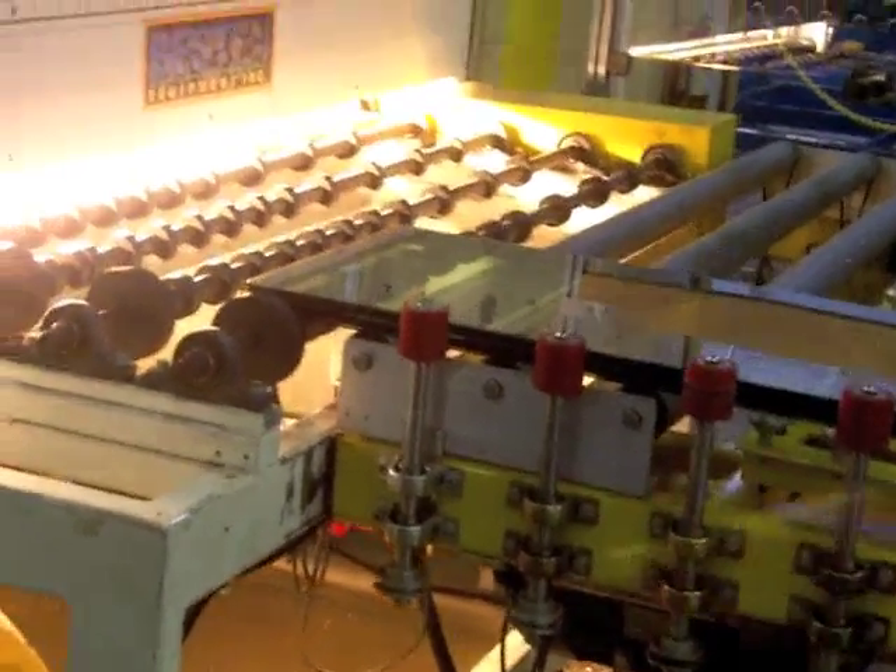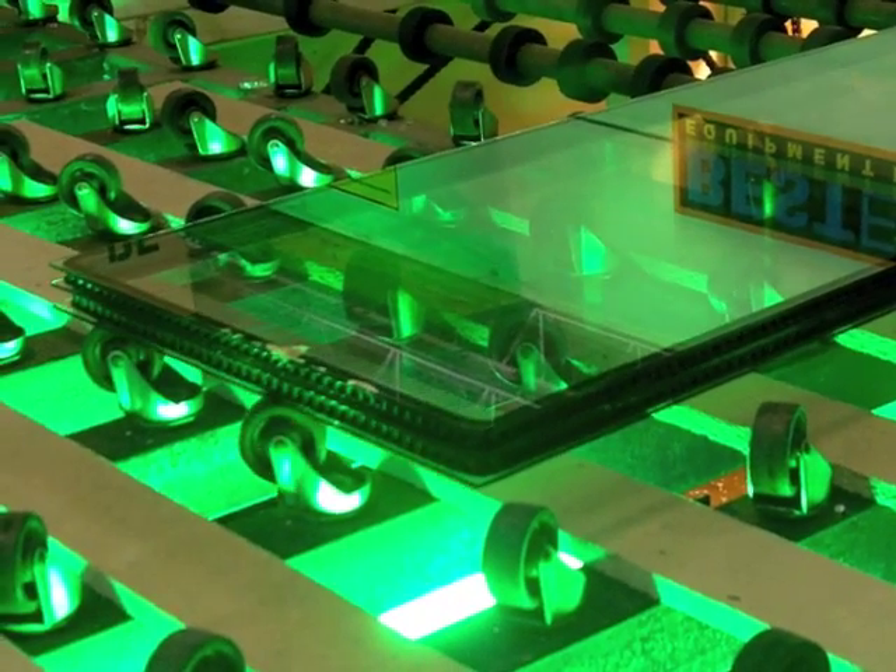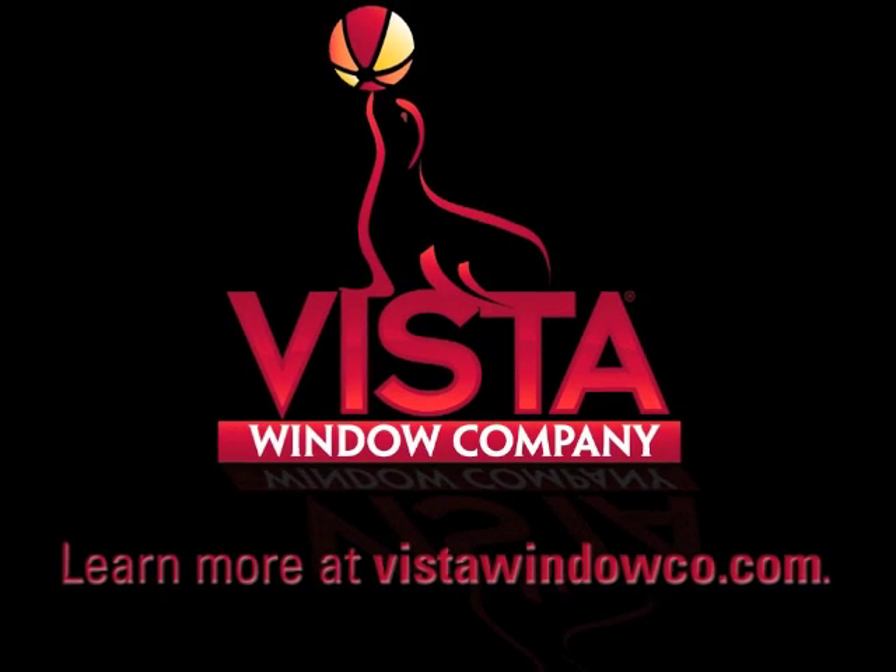Once the glass exits the oven, it is tagged with a unique ID and sent to the gas filling station — the next step in the manufacturing process to create one of the most energy efficient windows in the industry.